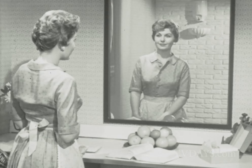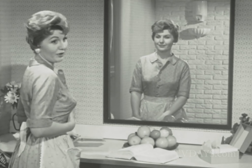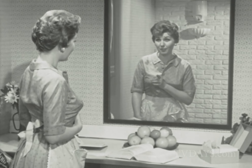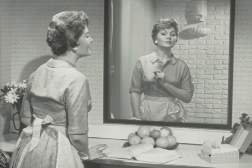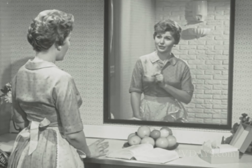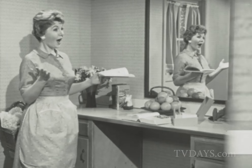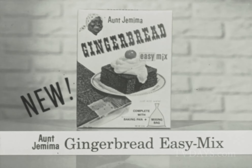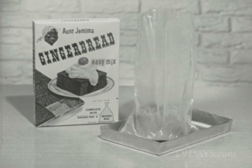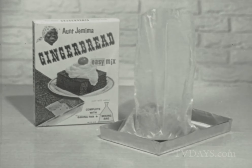Are there two yous in you? I get a real thrill out of baking. But there's no thrill in the cleaning up. But think how the family goes for spicy hot gingerbread. And think of those everlasting dishes. Here's the answer for both yous. The quickest, easiest mix ever — Aunt Jemima's new Gingerbread Easy Mix. Every package comes with a baking pan and a mixing bag. So no dish washing.